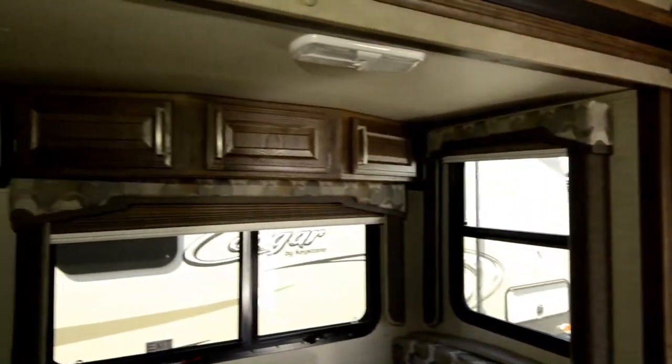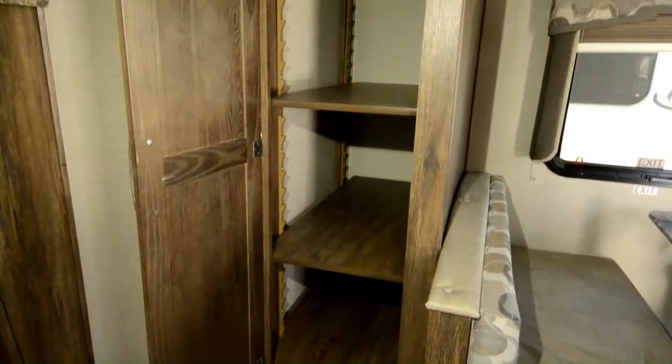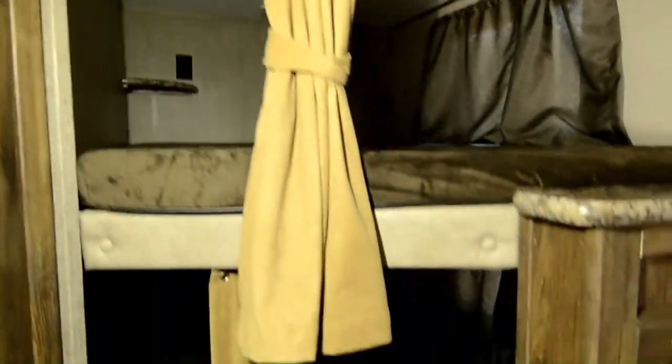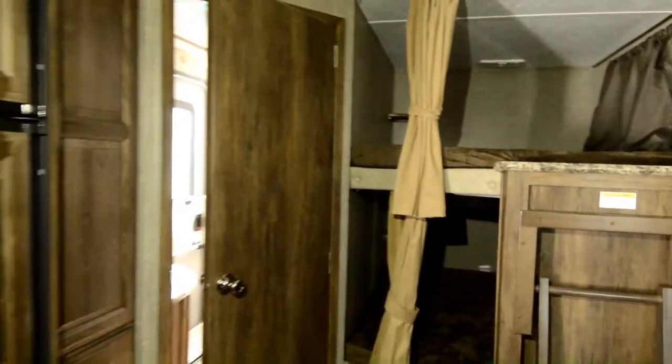This is our slide-out, and you've got a really nice pantry here which you could also use as somewhat of a closet. Back here in the back, you've got the dual bunks for the kids, or you can use them for storage — that's a double bed. And you've got your ladder so you don't have to launch the kids up there.